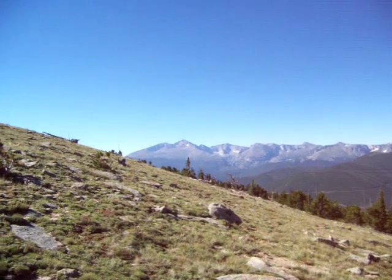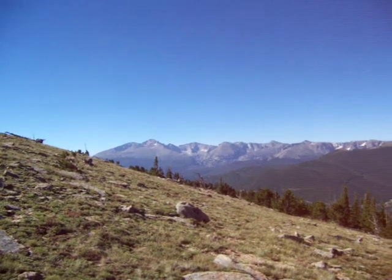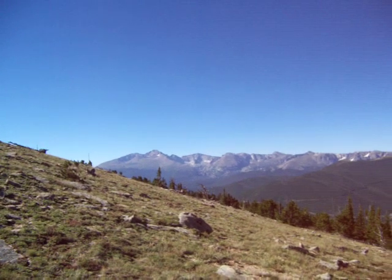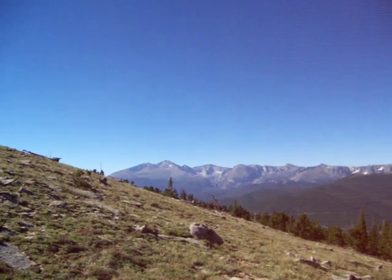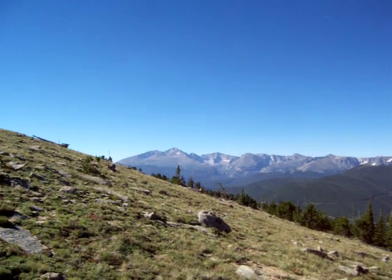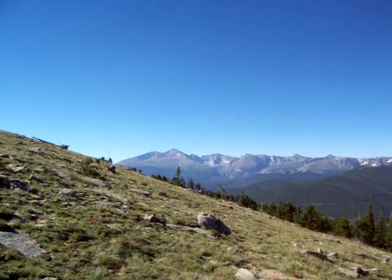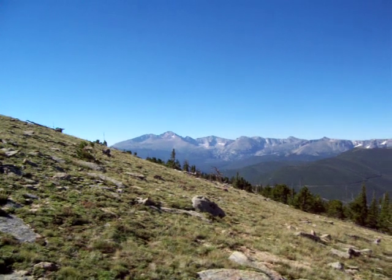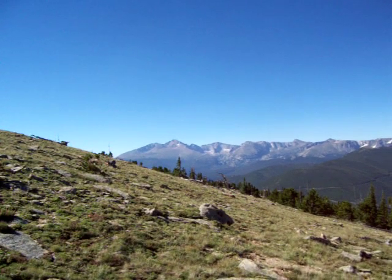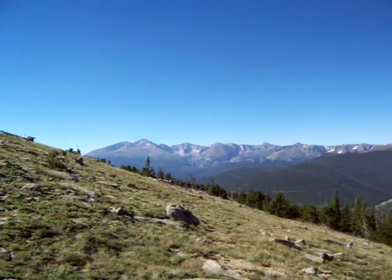Here I am at the treeline. I just took my first break after hiking about nineteen hundred forty feet through the trees — wasn't that bad really, but still gets the heart pumping. I'm right here at the treeline on the west high slopes of Bighorn Mountain, and that's Longs Peak in the distance.